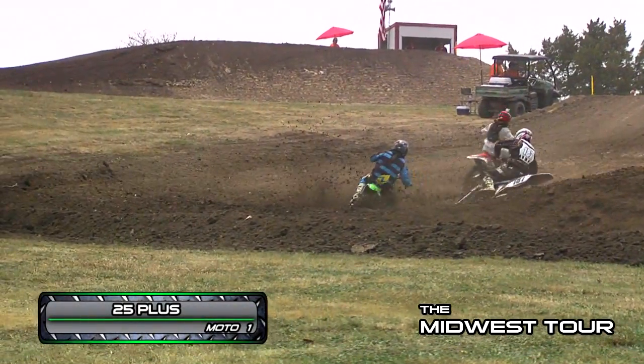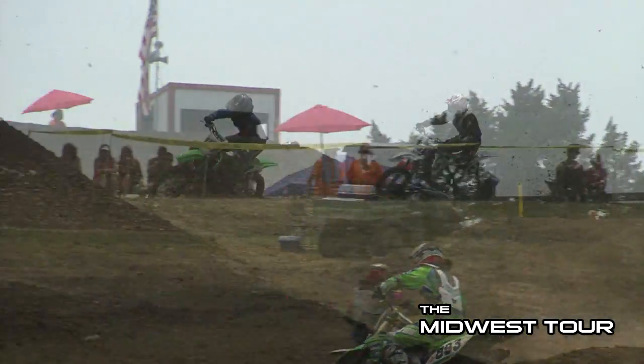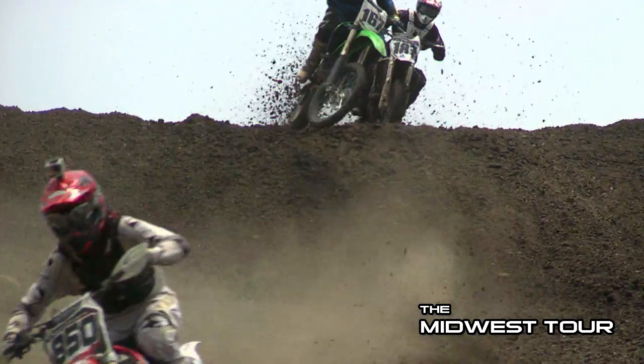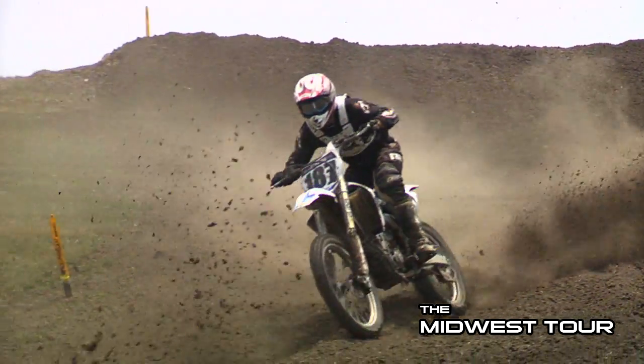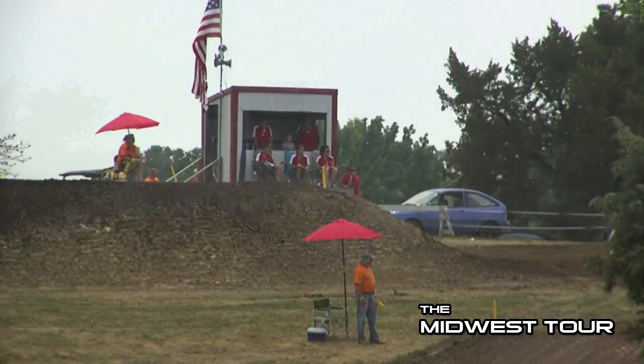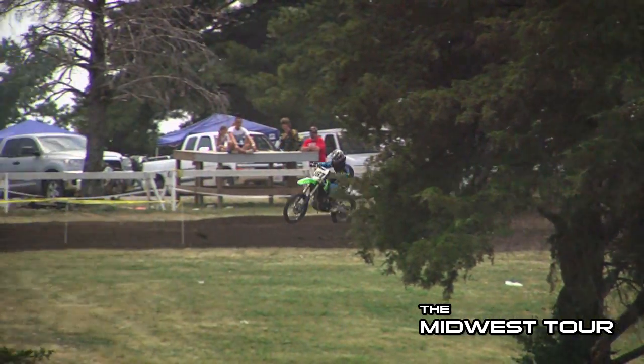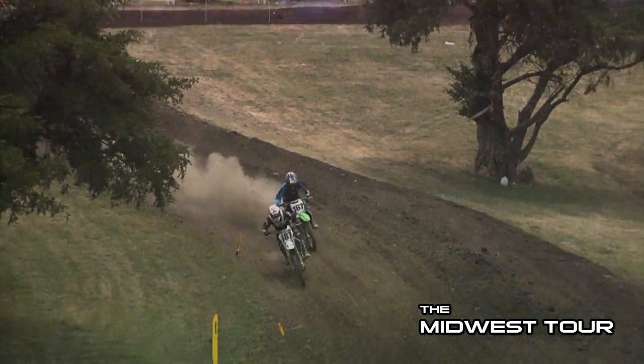In the Plus 25 class we had our Midwest Tour rider Ryan Tracy, and the battle for third was pretty impressive. Here we're looking at the 167, Jake Lustig, and he's got the 187 of Ronnie Ford right behind him. Now Ronnie is not quite twice Jake's age, but he's still an older rider, right there running the pace and trying to make a move on the inside.